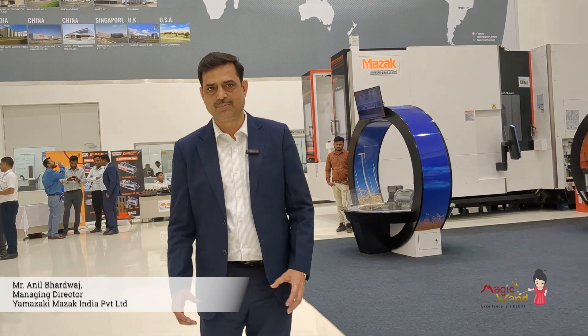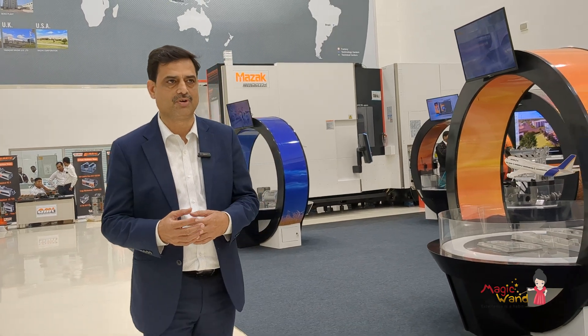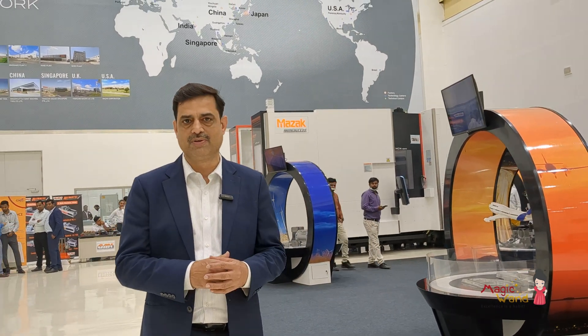After Imtex, when we showed the machines to our customers, there were a lot of queries about the machines — how they will perform and what will be the quality. So we wanted to give customers a feel of the machines, and that's why we started this open house. It will be for two days, today and tomorrow, and a lot of customers are coming from Pune and around Pune to see the machine in action, with many giving good inquiries.